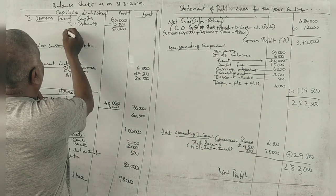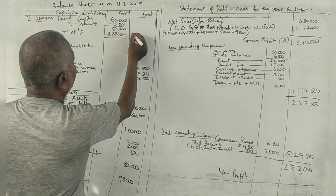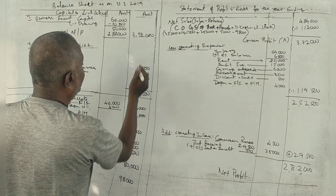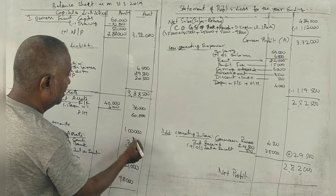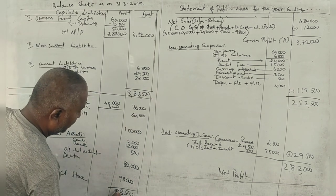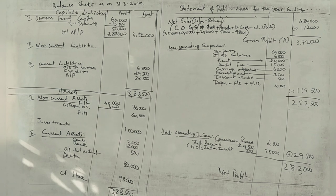Final figure: 1,19,500. Total 3,88,000 — check mark confirmed, correct. Yes sir, all of that noted. You are still learning. Our problem is not a good name inside. Correct.